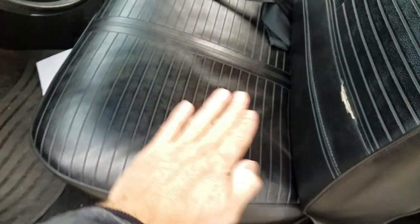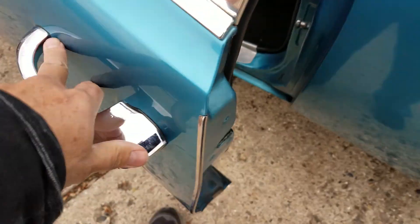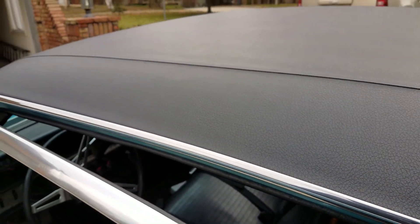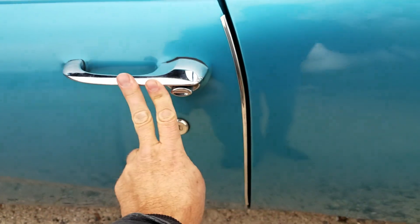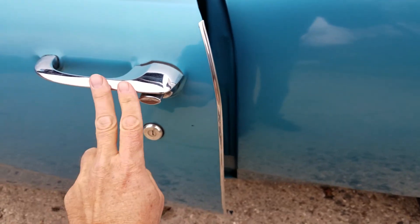Seats are still pretty comfortable — just some general wear. Check out that headliner — very nice. A little bit of warp into the package tray but the back seat's in good shape as well. Seat belt equipped. Doors are in really nice shape.